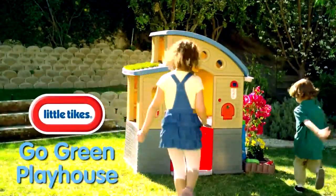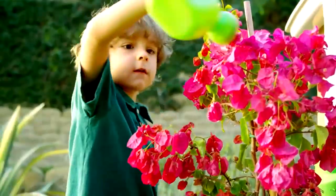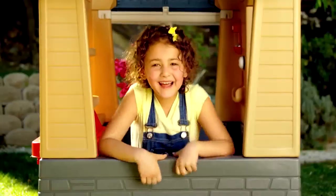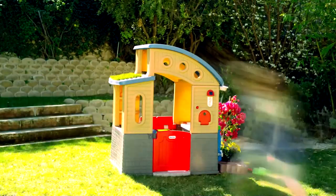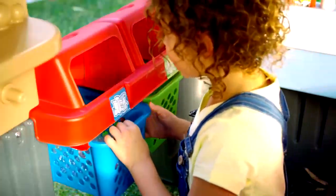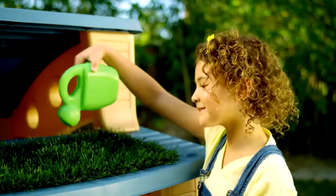It's time to go green with the new Little Tikes Go Green Playhouse, the first playhouse that incorporates eco-friendly activities into classic house play. The Little Tikes Go Green Playhouse is filled with earth-friendly features and activities, like gardening and recycling, that help kids learn about their environment in a fresh new way.